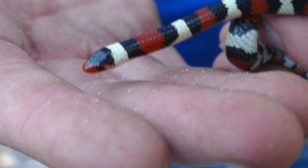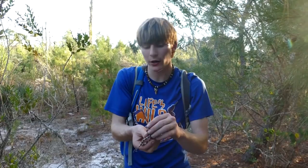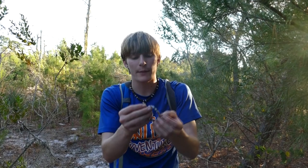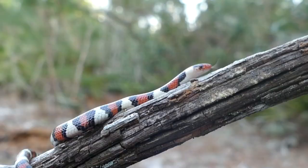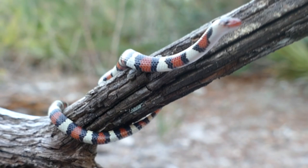One thing you'll notice about the scarlet king — he's got a little red nose, and that's my favorite thing about them. You can tell these guys apart from scarlet snakes, another tricolored species in this area, from their belly. See how the patterning kind of goes around a little bit? They've got a little bit of red on their belly. The scarlet snake's patterning stops completely. The nose also looks different and they're built very differently, but for someone who has a rough time telling them apart, a good way is that belly pattern.